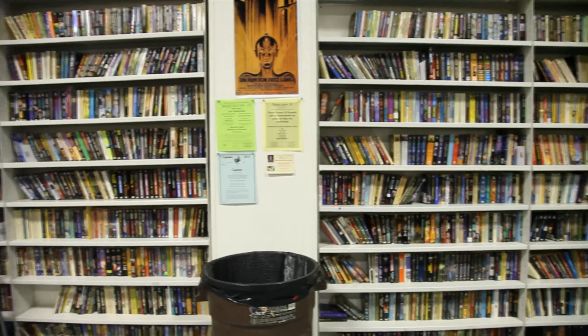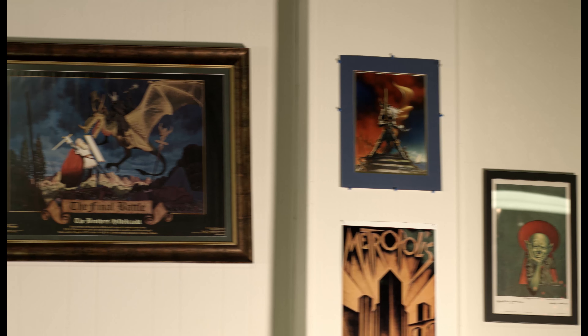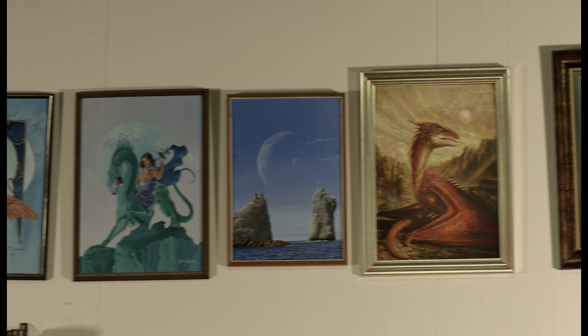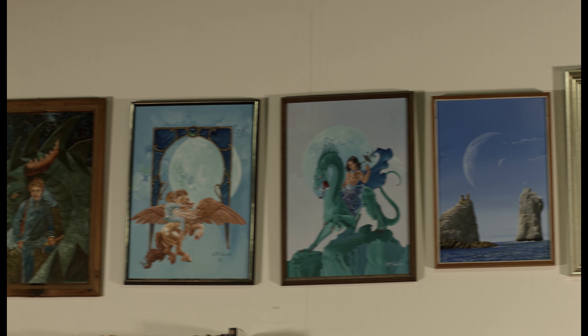As you can see here in Kelly Hall, the main attraction is obviously the books. But above these bookcases we have some of BSFS's largest and most important pieces of art. We have art from Michael Whelan, Kelly Fries, and others.